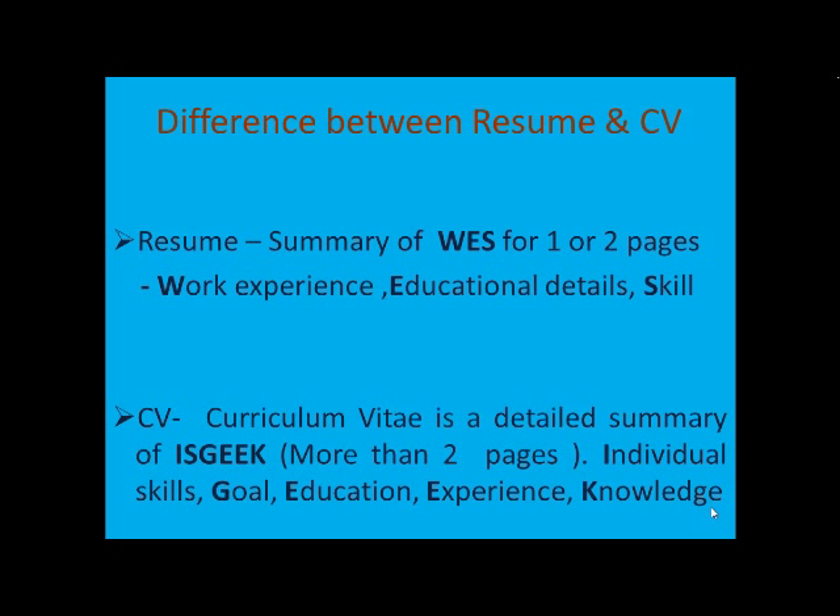Let's look at the difference between a resume and a CV. A resume is always a summary of something called WES. WES stands for Work Experience, Educational Details, and Skill. These are the three areas which you need to highlight in a resume. It normally consists of one or two pages, preferably one, one and a half, or two pages. A resume has everything mentioned, but make sure you have your work experience, educational details, and skill mentioned.